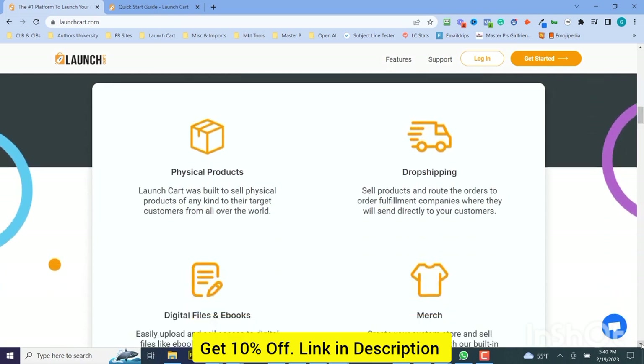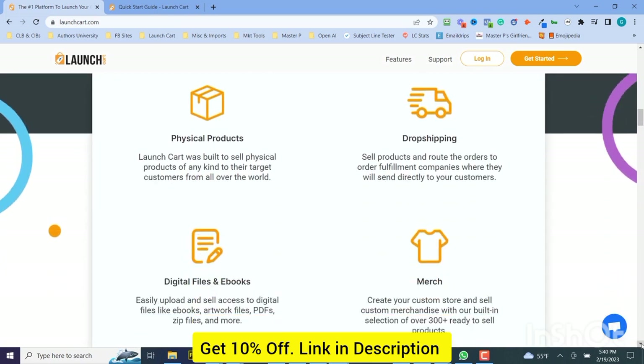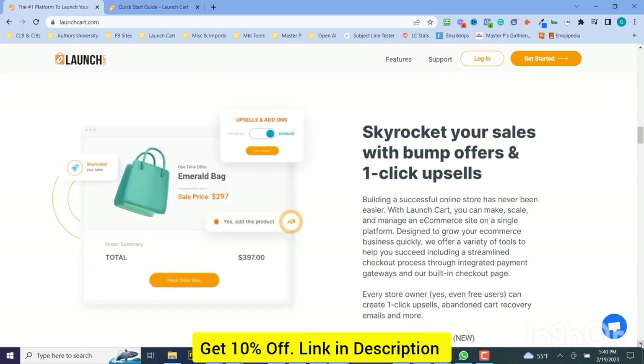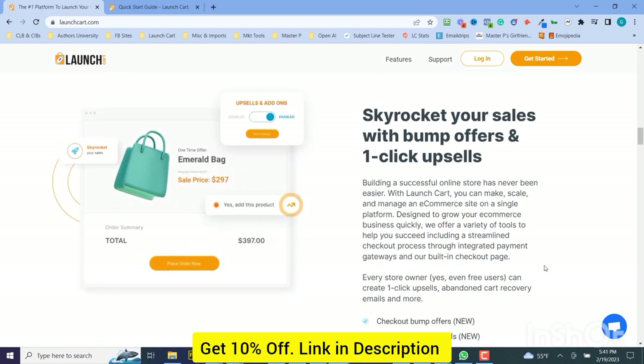You can sell physical products, you can do dropshipping, you can sell merch, and you can even do digital files and e-books. We love that about it, but most importantly, we have those revenue optimization tools to help skyrocket your sales with bump offers and one-click upsells and pages and funnels.